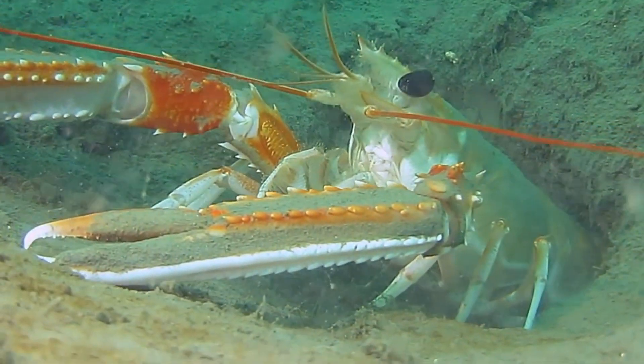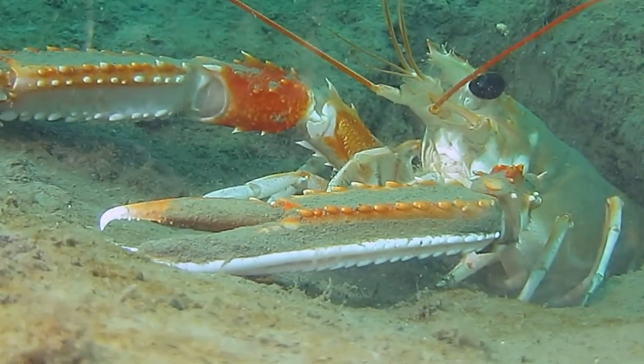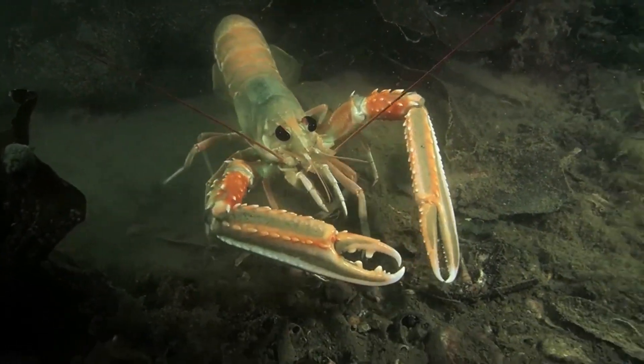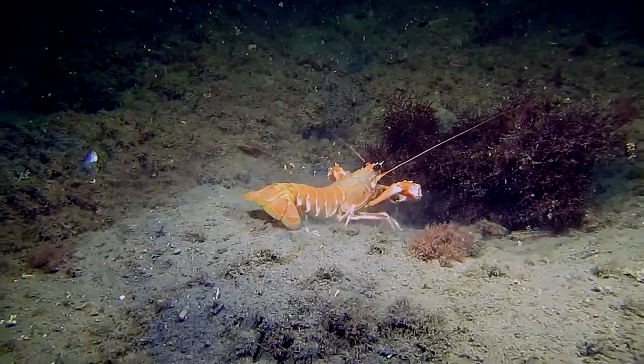Adult Norway lobsters are highly territorial and have only been observed to share their burrows with juveniles. Adults are opportunistic predators and scavengers. They feed on a wide range of bottom-dwelling invertebrates like crustaceans, worms, and mollusks.